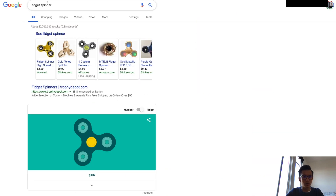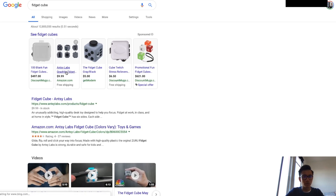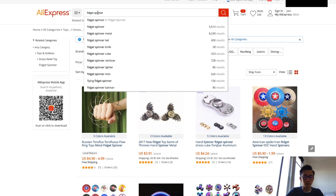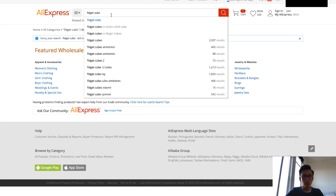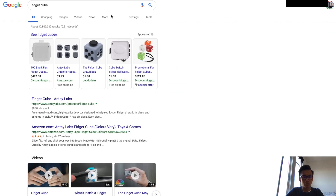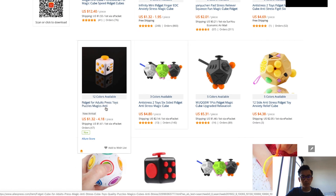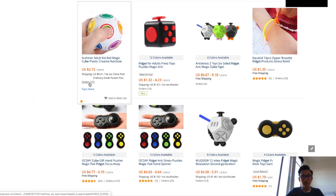Let's try 'fidget cube.' Fidget cubes are going for around an average of eight dollars on Google Shopping. Let's check AliExpress — fidget cubes are one to four dollars. So again, the profit margin is a bit slim; it's not worth it.